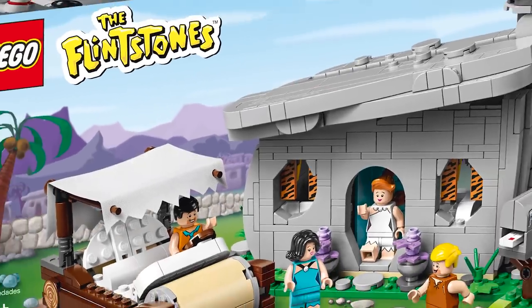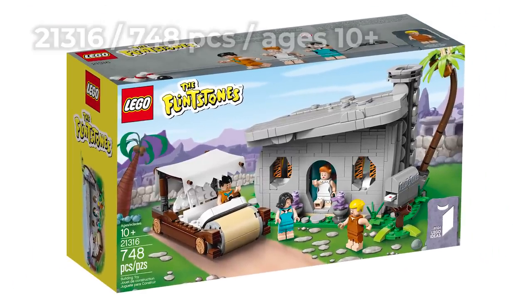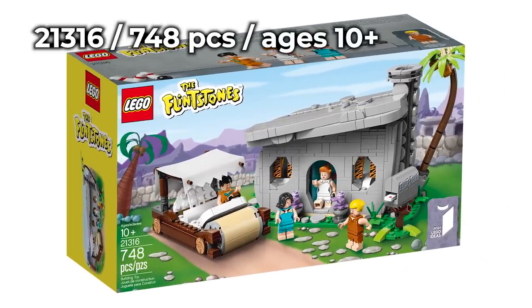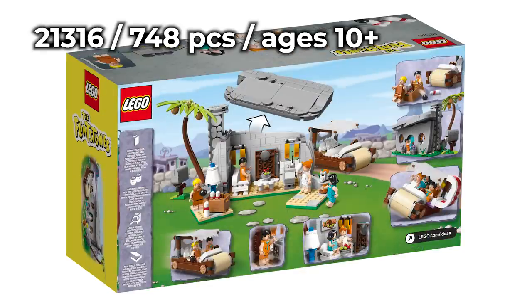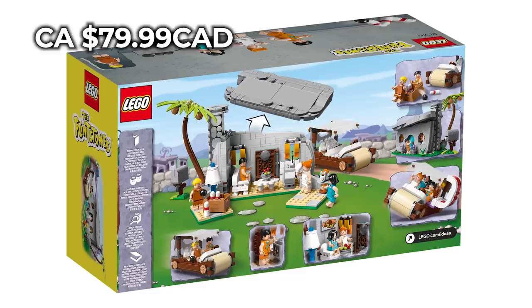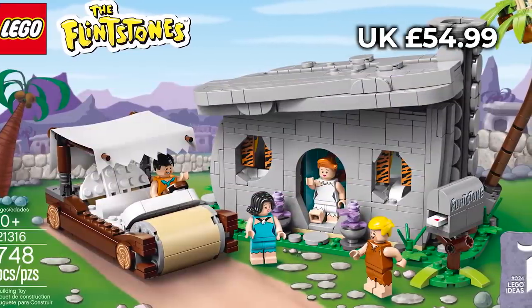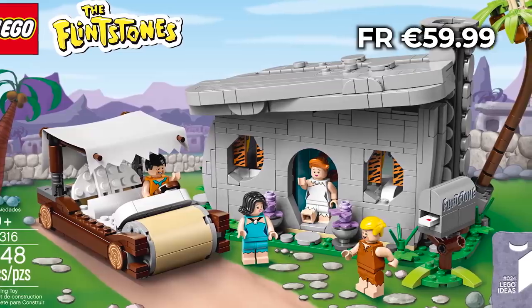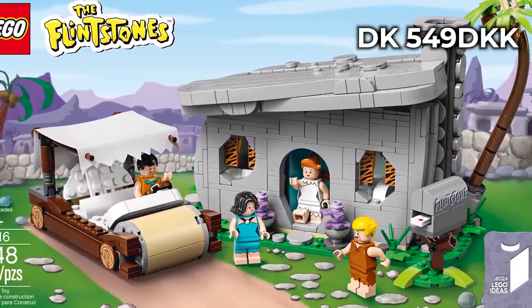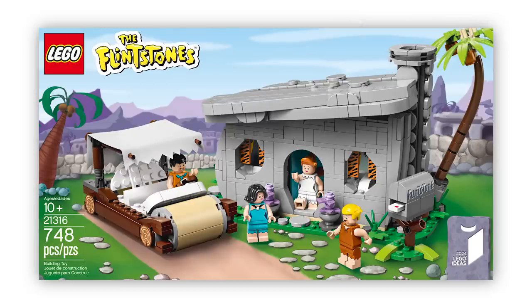The Ideas Flintstones set was officially revealed — that is set number 21316, The Flintstones, ages 10+, 748 pieces. The US price is $60, Canadian price is $80 CAD, Germany has the set for €60, UK £55, France €60, Denmark 549 Danish kroner, and Australia will have the set for $100 AUD.